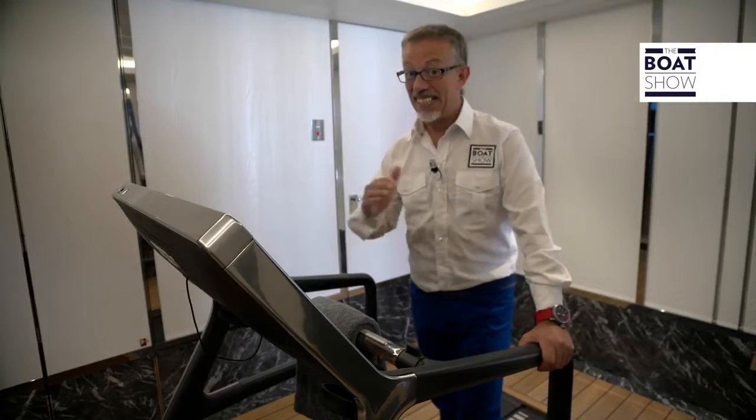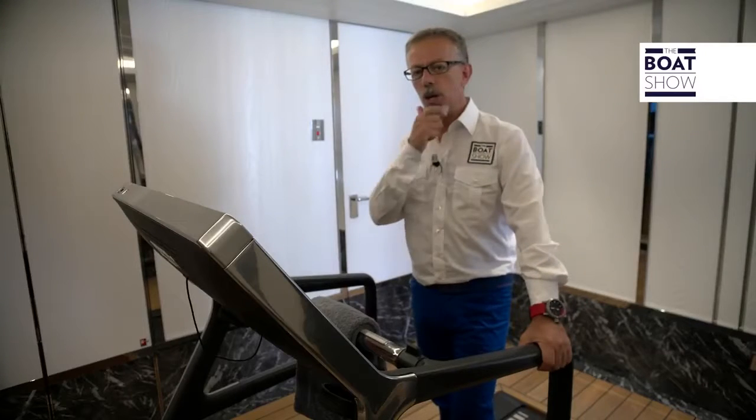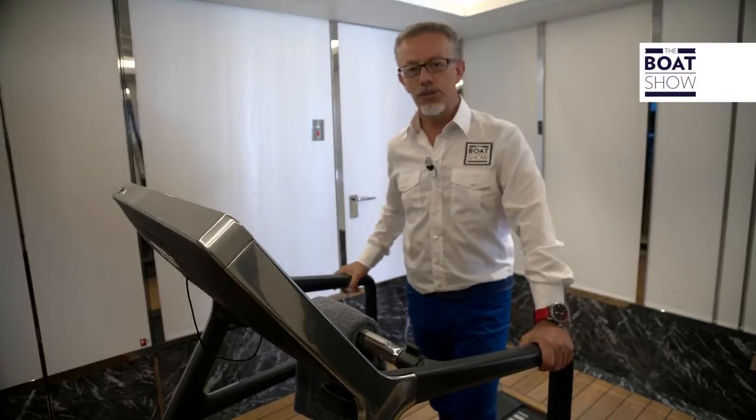If you want to keep in shape, there's a gym too. And if you're in harbor, open the big door and just watch the spectacle of the sea. We want to check out the engines.